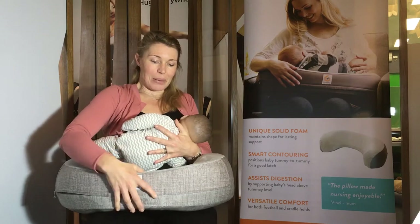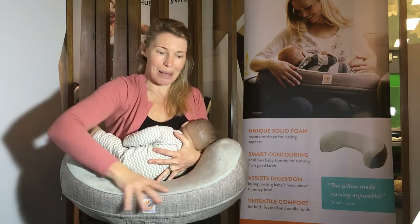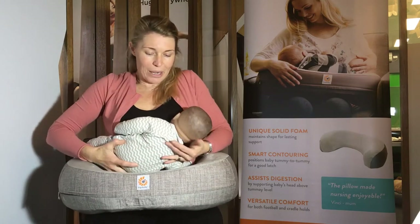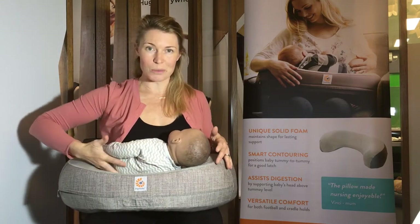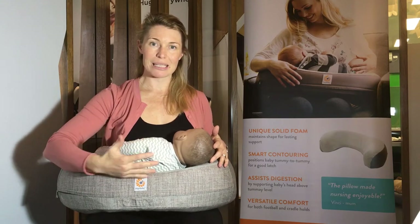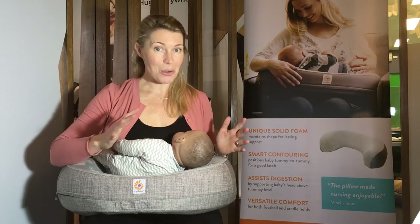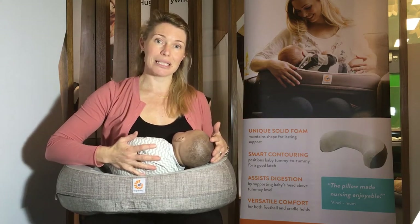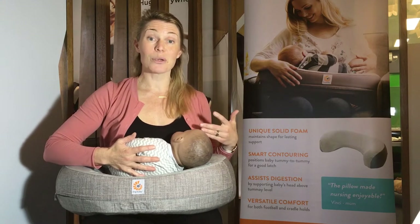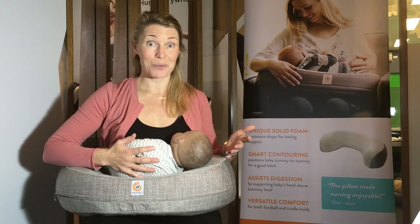The reason why the pillow is shaped as it is — it's got lovely gentle contouring that's been smartly designed. When I pop the baby into this little sculpted out bit, it naturally places the baby in a tummy to tummy position. Any lactation consultant will tell you that before you even take your breast out to feed your baby, your baby needs to be in a tummy to tummy position to get a good latch, and a good latch will ensure a pain-free feed. Really important.